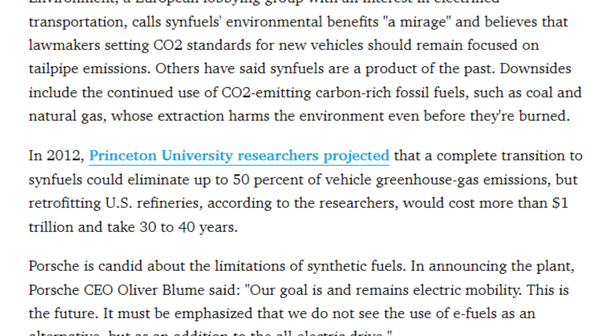In addition, the refining process is very different and oil refineries would have to replace their current technology, which is no easy task. Back in 2012, some researchers from Princeton University projected it would likely take 30 to 40 years and over 1 trillion dollars to retrofit all the US refineries. On the bright side, seeing what was projected a decade ago, I would assume that retrofitting the refineries would now be cheaper and easier than it was back then.